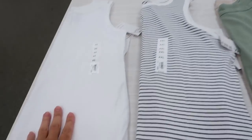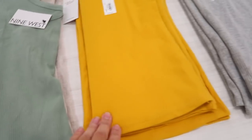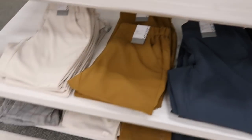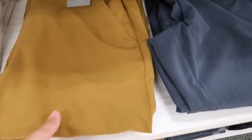The Nine West essential tanks are on sale for $7.99, normally $18. They have white, black and white stripe, green, mustard, gray, and black. Down here for $36.99 they have the pant crop pants in beige, a goldy olive, gray, and black.